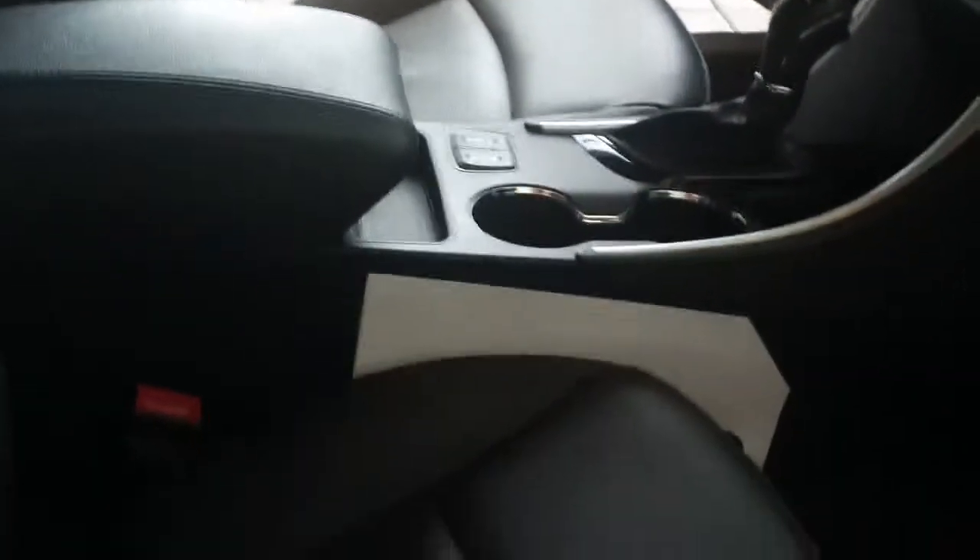Now we're heading to the driver side and passenger side, and you can see it's also clean too. Seats are in great condition. Along with the navigation view, and if you take a peek up to the top, we do have a sunroof on top too.